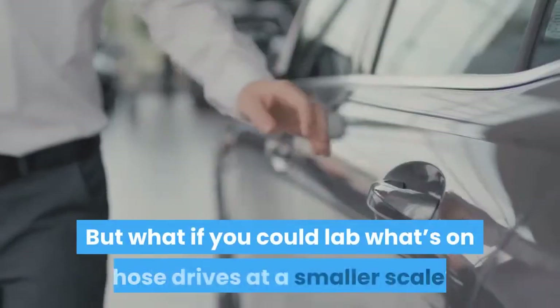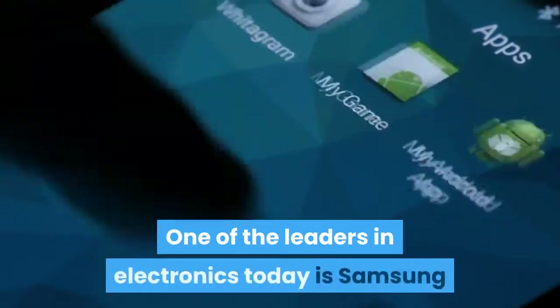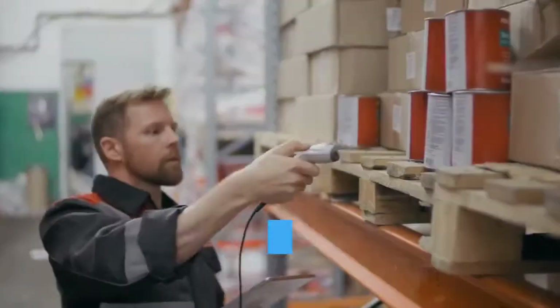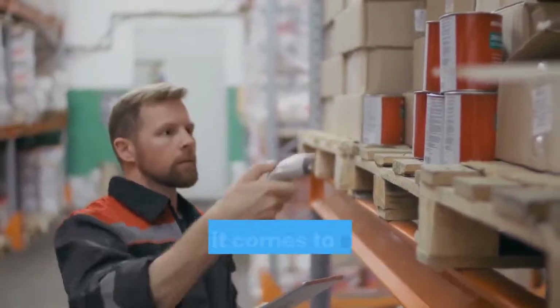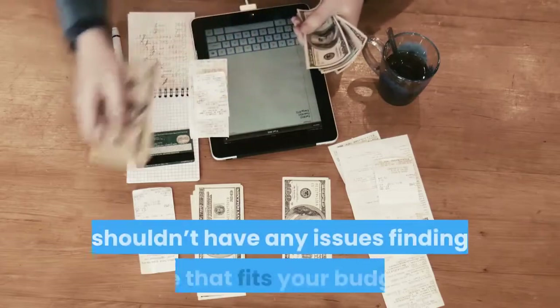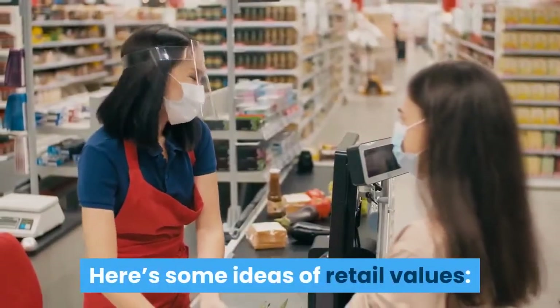One of the leaders in electronics today is Samsung, and they arguably have a few of the best SSDs on the market. The Samsung Portable SSD T5 will most likely tick a lot of boxes when it comes to speed, reliability, and capacity, with several options to choose from so you shouldn't have any issues finding one that fits your budget.